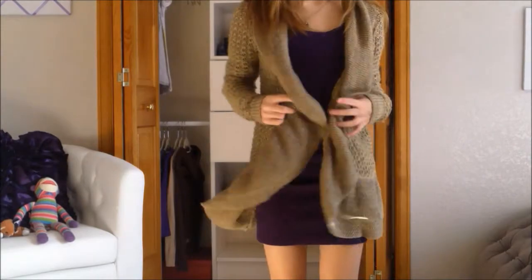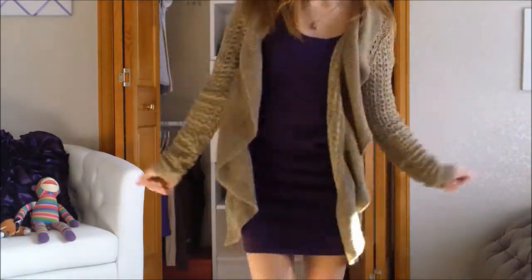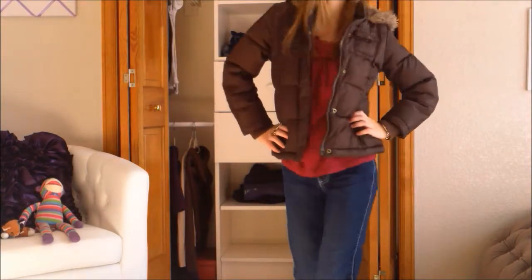And this is dressing it down, like for a date with your boyfriend or something. These are my studded boots, and my cardigan's from Forever 21.